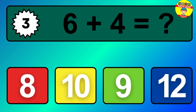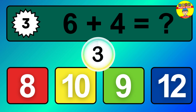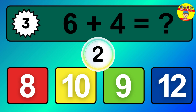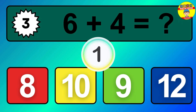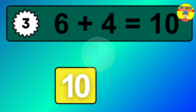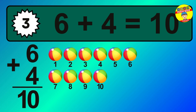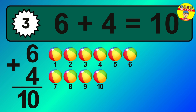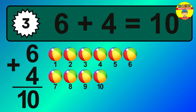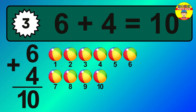Question 3. 1, 2, 3, 4, 5, 6, 7, 8, 9, 10.